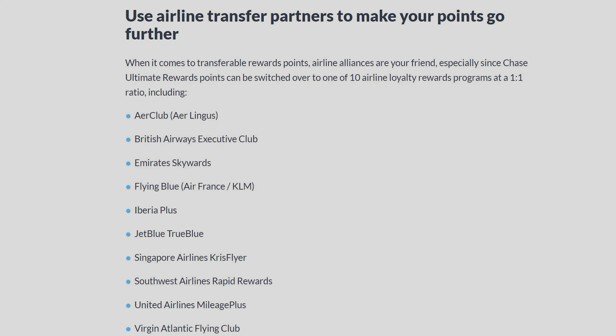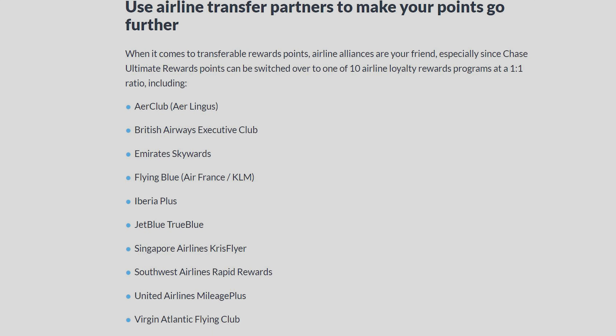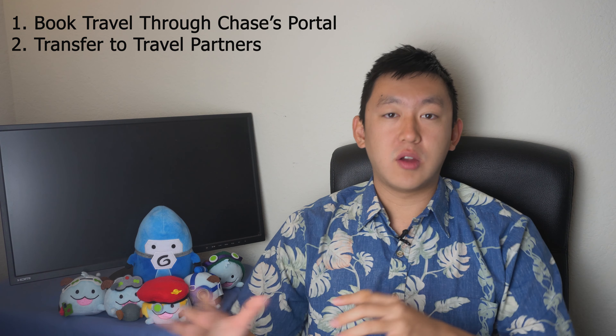You can also use the points and transfer them to Chase's travel partners. This includes airlines such as United, Southwest, and American. This also includes a bunch of hotel chains like IHG, among others. You redeem your points, usually at a 1-to-1 ratio to their rewards program, and you can get those points to spend on their flights or hotel stays.